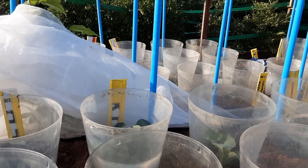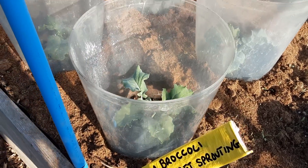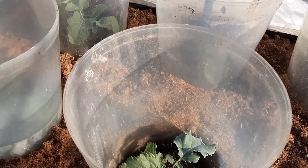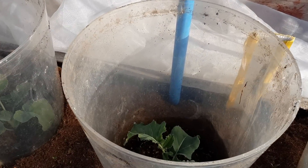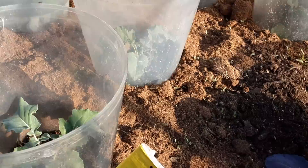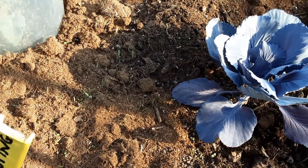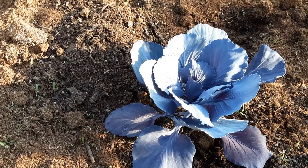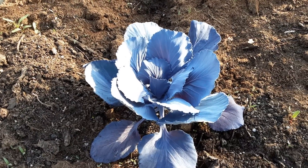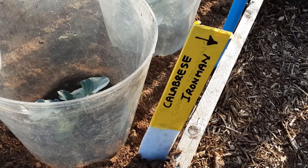Let's have a look at the opposite bed, which had the temporary compost bins on. These are the Claret sprouting broccoli — now we don't expect these to be too far ahead; no rush, we won't be harvesting these till February or March of next year. At this end we've got a red cabbage, Amarna, from Joan — I can't remember her YouTube channel but she sent them from the Netherlands, I think. See how that gets on; it's obviously way behind my other Amarna red cabbages. I'm going to the Calabrese Ironman.